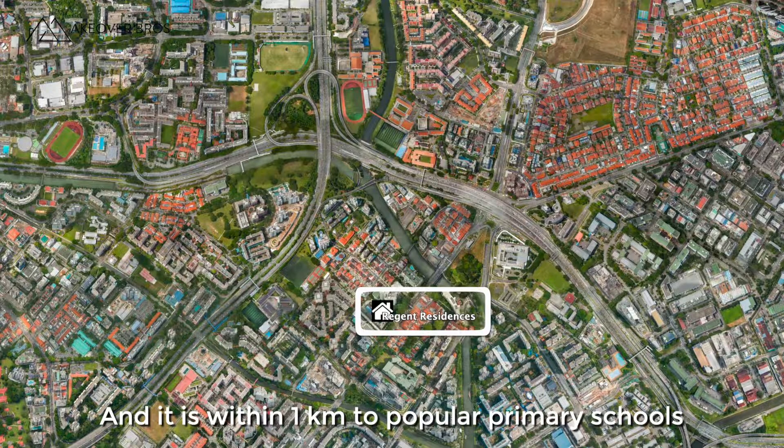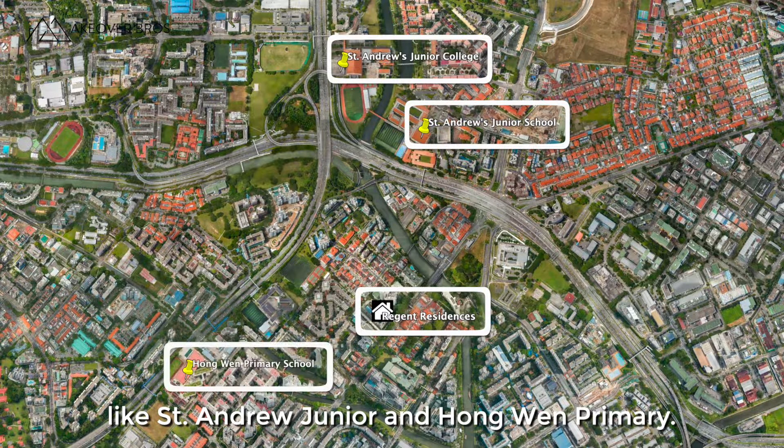It's also within 1km to popular primary schools like St. Andrew's Junior and Hongwen Primary.